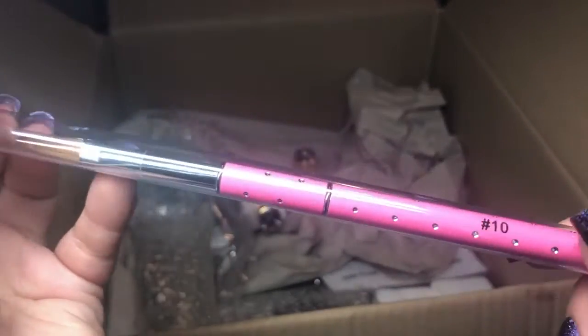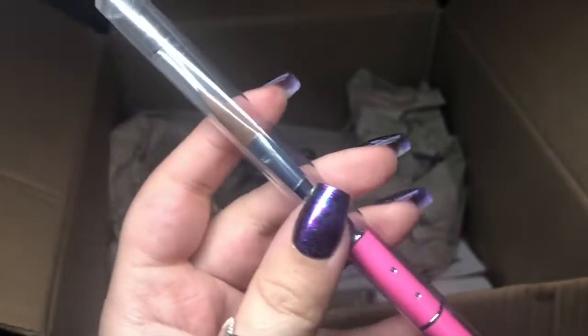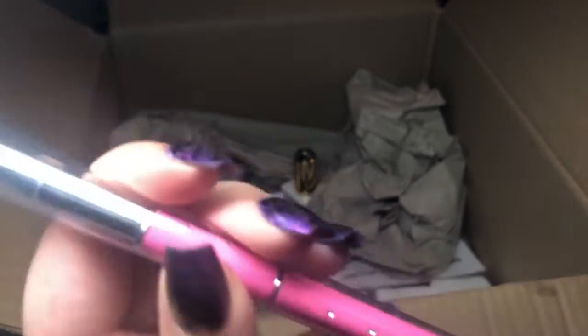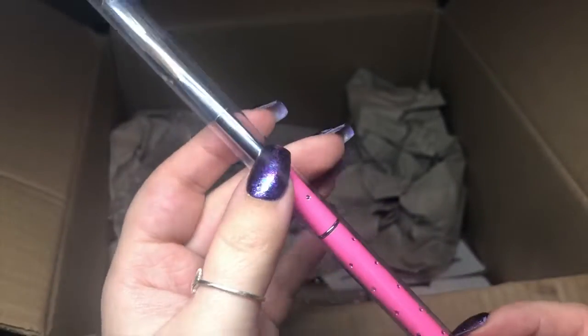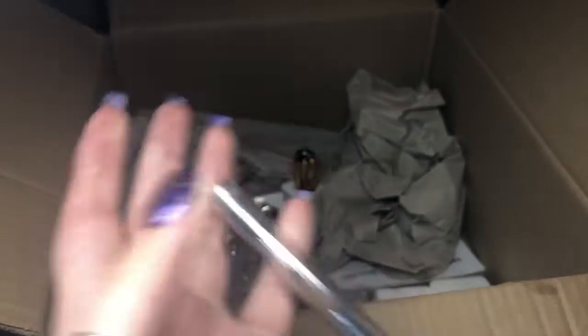Looks like I've got a size 10 acrylic brush. Holly doesn't do acrylic — she uses hard gel and gel polish — whereas I use acrylic and gel polish. I do want to do a hard gel course but it's just having the time and money. I'm so excited, thank you for that!